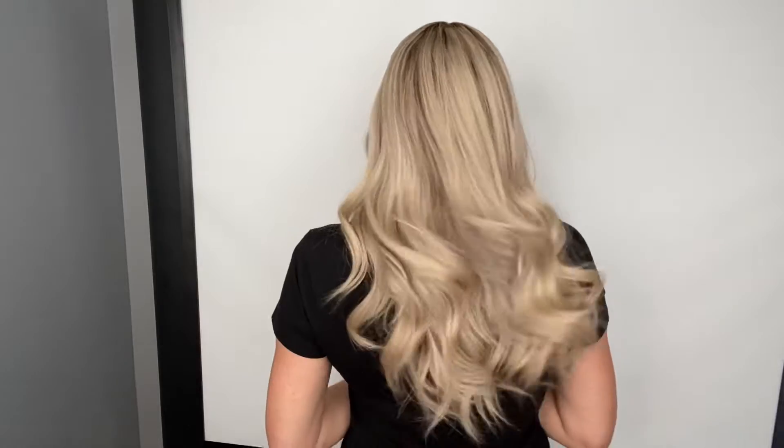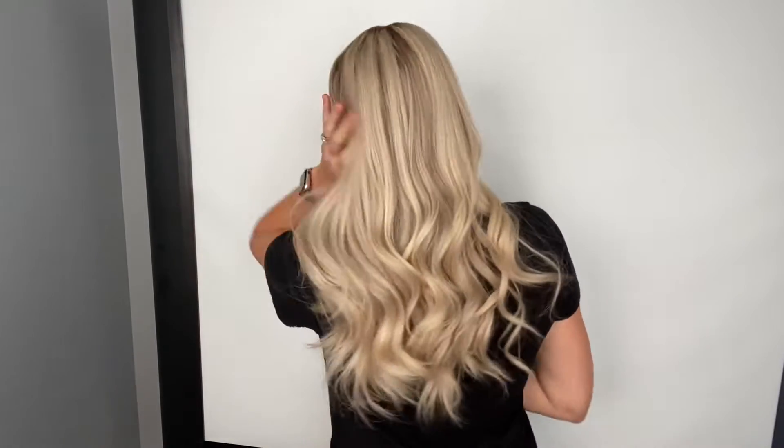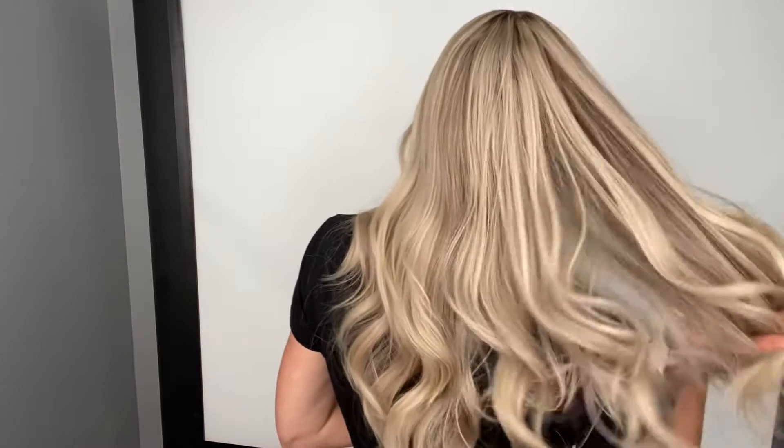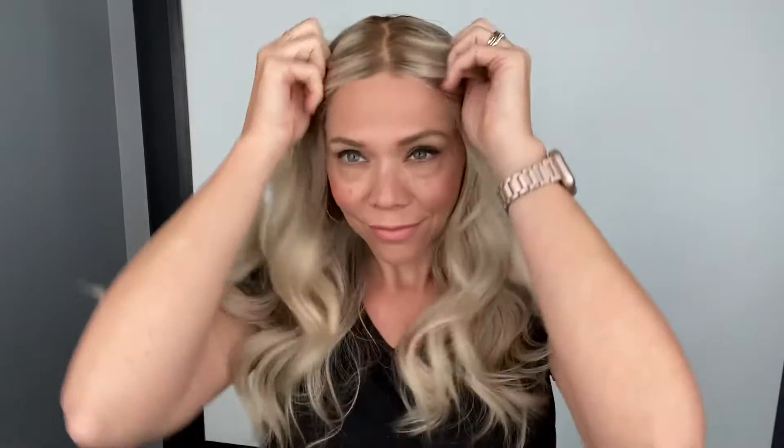This is a soft light brown to dark blonde rooting — I would call this a dark blonde rooting.